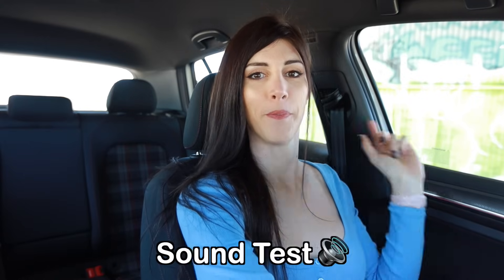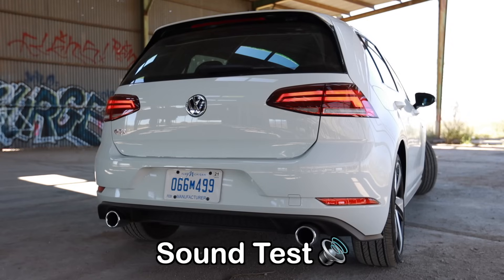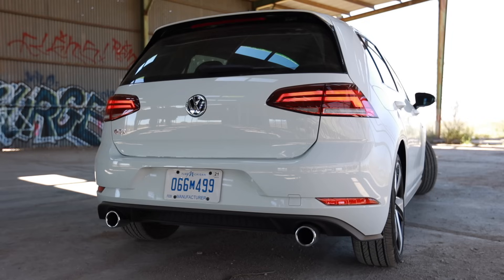Alright, let's take this thing for a rip. The gauges on here are straight business.